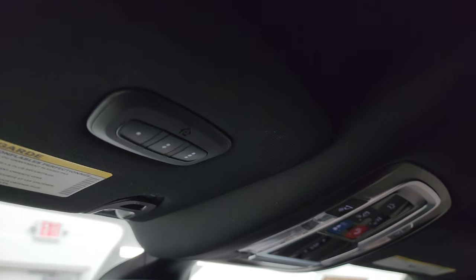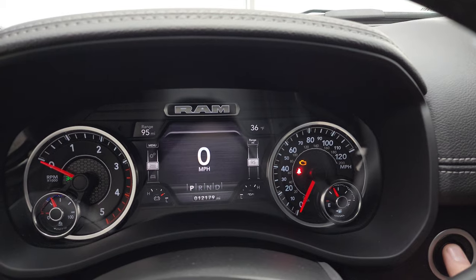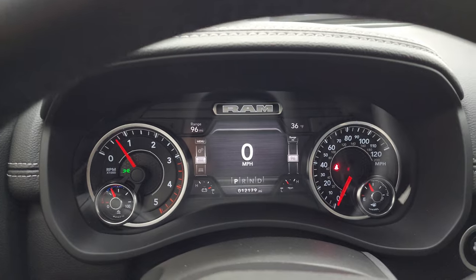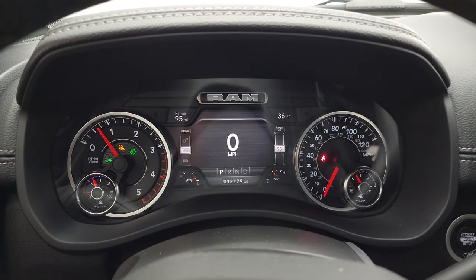You get assist and SOS buttons, power sliding rear window controls, map lights, power drop-down tailgate button, and HomeLink buttons for your garage door, security systems, and lighting systems. Let's start it up, take a look under the hood, and as promised check out all those LED lights. It starts right up — no check engine lights or anything like that.